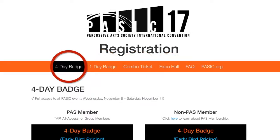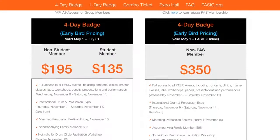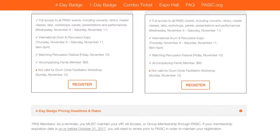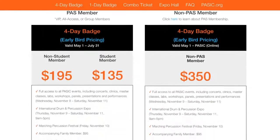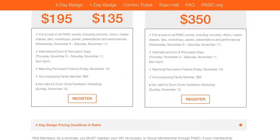Let's start with a four-day badge. The four-day badge will give you complete access to everything PASIC. This includes all concerts, clinics, master classes, labs, workshops, panels, presentations, and performances from Wednesday, November 8th through Saturday, November 11th. You'll also have complete access to the expo hall.